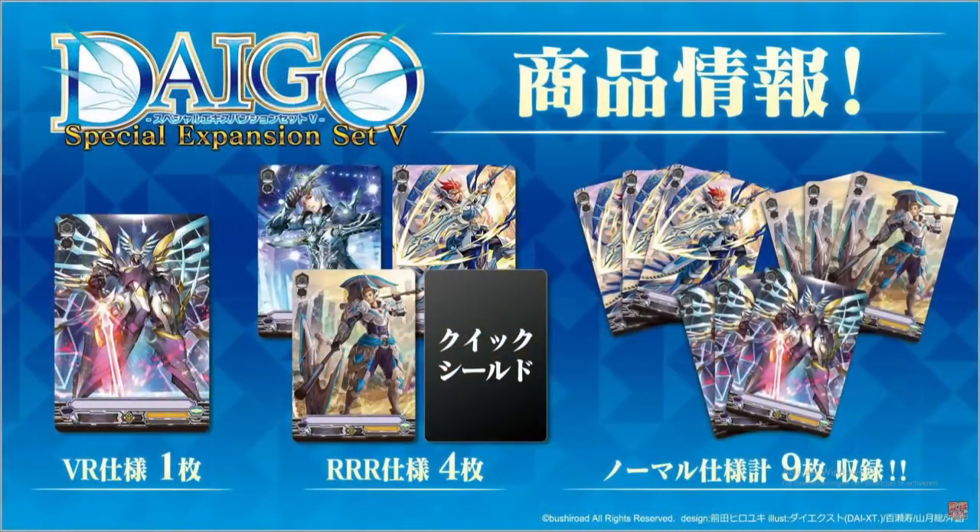The first important news update surrounds the new Daigle special set. What we're going to get is one copy of a special higher rarity of all the main units — one VR treatment of Sanctuary Guard, and all the main support line units get one RRR foiling. All other copies will be common versions. So if you want to bling out your entire deck, you're going to need to buy four copies of this set.